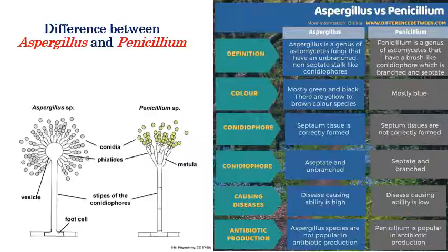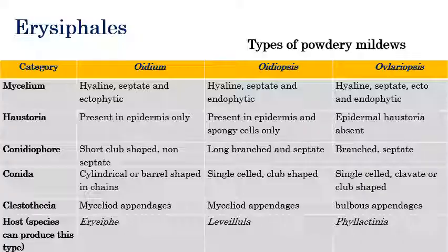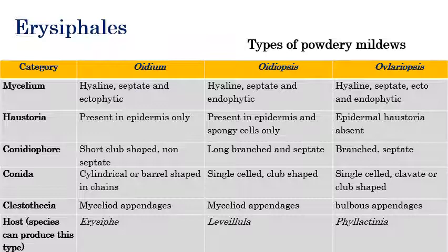Now we will see Leotiomycetes. The main important fungi under Leotiomycetes are powdery mildews. Powdery mildews show white color powdery growth on leaves. Types of powdery mildews include three types: Oidium type, Oidiopsis type, and Ovulariopsis type.